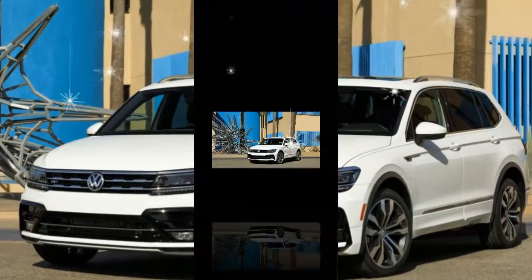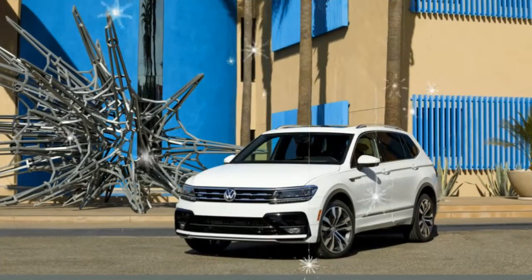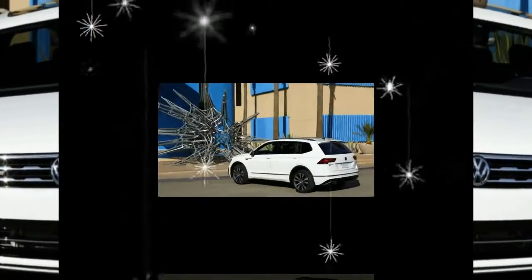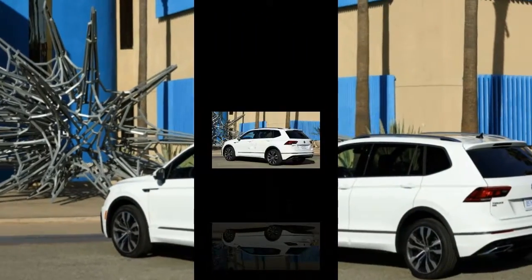Available on top of the range SEL and SEL Premium models, the optional package brings what is essentially a body kit. It has a new front bumper with lower and wider air intakes and a new rear bumper with a gloss black diffuser. The look is completed by body color wheel arches and side skirts.